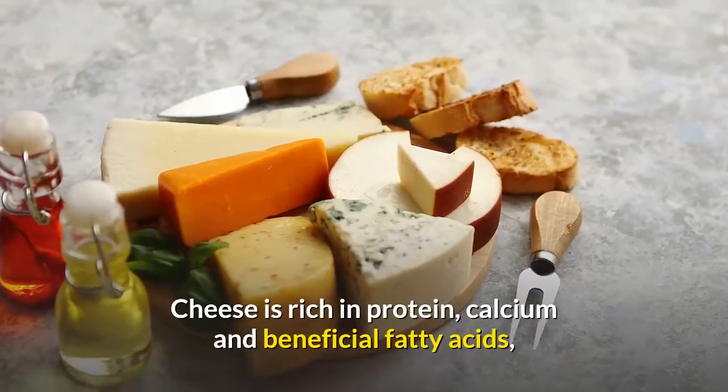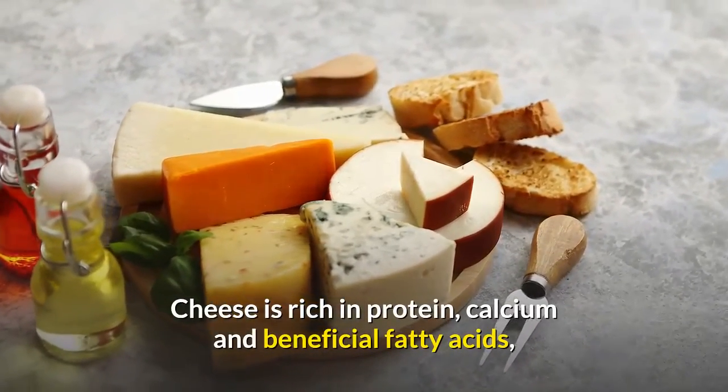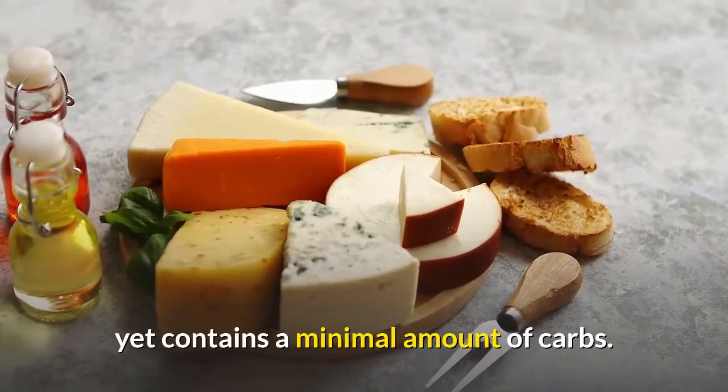Cheese is rich in protein, calcium and beneficial fatty acids, yet contains a minimal amount of carbs.